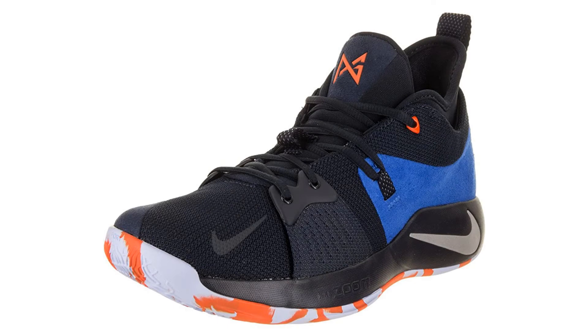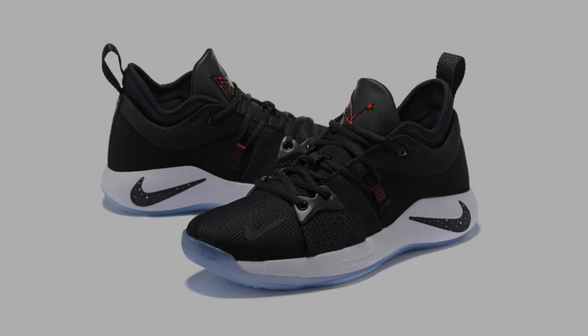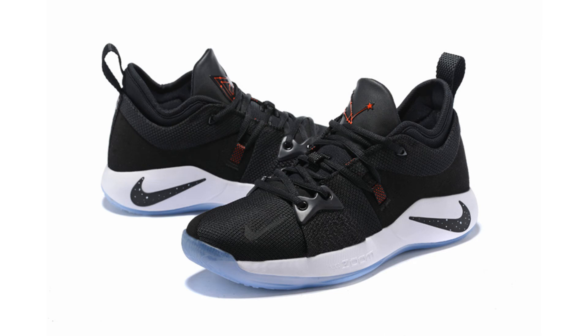Coming in at number 5: Nike Men's PG2 Basketball Shoes. This option is a little less expensive, though a higher price would certainly be justified. The zoom air unit at the front of the shoe provides great cushioning, meaning you'll feel comfortable in these all the way through a tough game. Containment on the lateral part of the shoe also helps to keep your foot comfortable and stable, so you'll be less likely to roll an ankle as you weave past your opponent. It also has great traction, another factor which makes it easier to move laterally on the floor. It fits extremely well, is comfortable, and supportive, making this a terrific all-around product. At a fraction of the price of some of its competitors, it's hard to go wrong with these shoes.